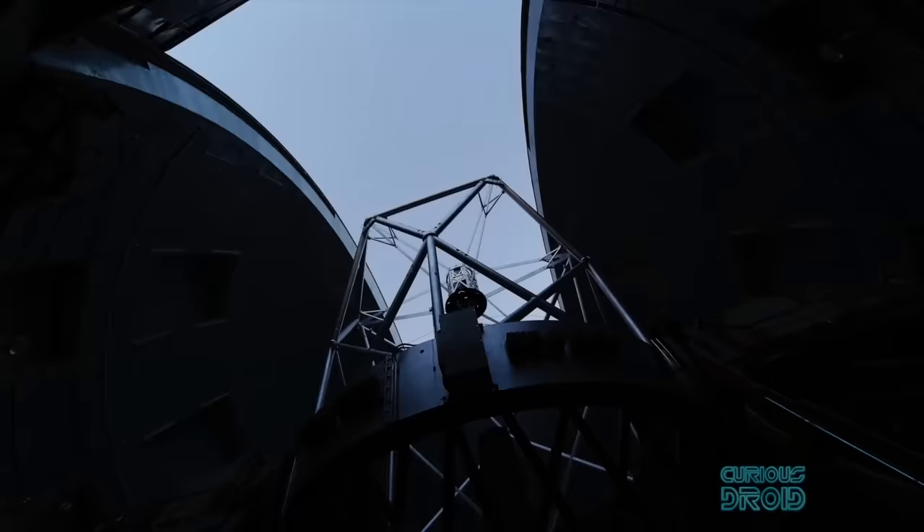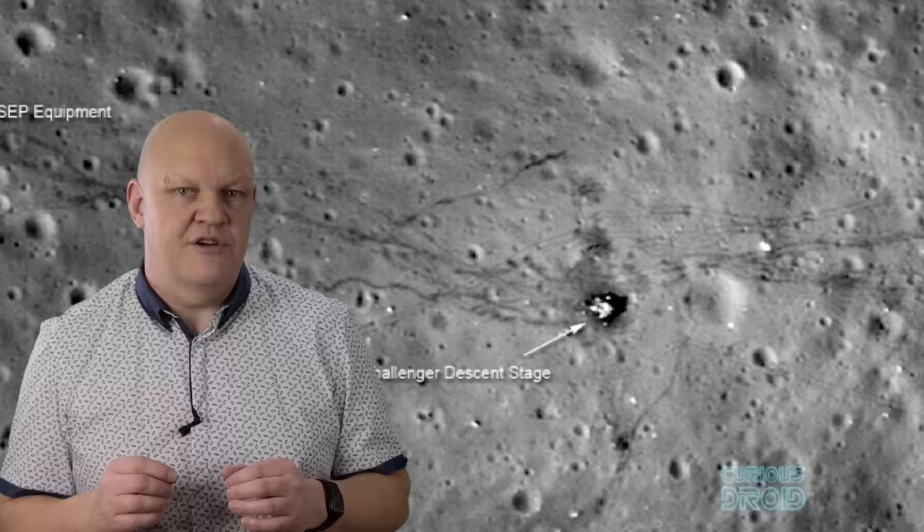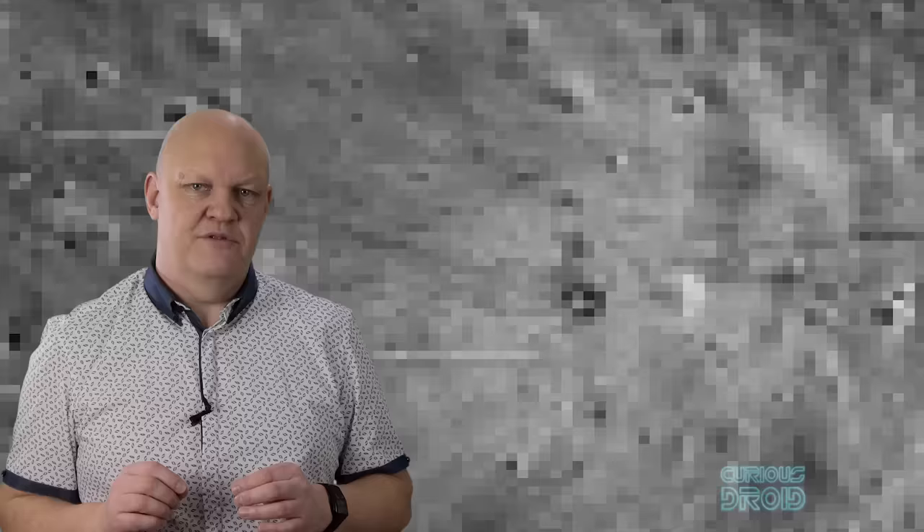Back on Earth, the current largest optical telescope in the world is the GTC on the Canary Islands, with a mirror diameter of 10.4 meters. This increases the resolution so that the smallest area covered by one pixel would be 20 meters across in visible light — still too big to see the Apollo lander, which is just over 4 meters across. In fact, to see the Apollo landers from Earth you need a telescope with a mirror size 10 times that of the GTC, or about 100 meters across, and that does not yet exist. Even with a 100-meter telescope, that would only give you a 2-meter resolution in visible light, so the lander would be just 2 pixels in visible light and 4 pixels in ultraviolet light — still not enough to discern any real detail.